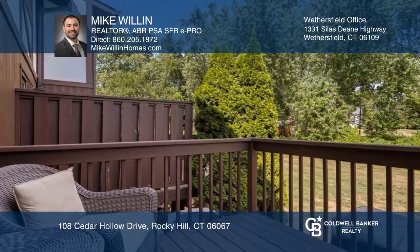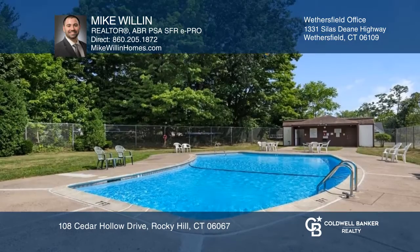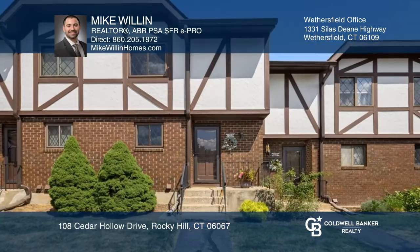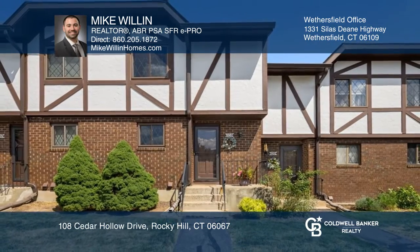The finished lower level has many options and could be used as a recreation room or home office. Your dream home can be yours today by contacting Mike Willen.